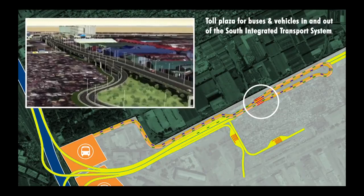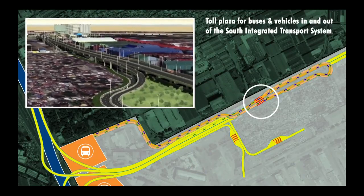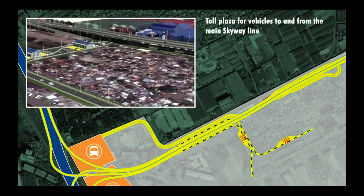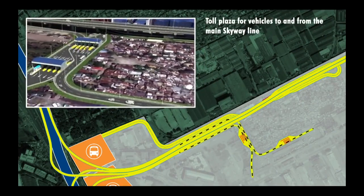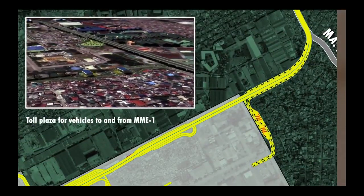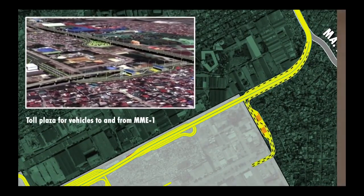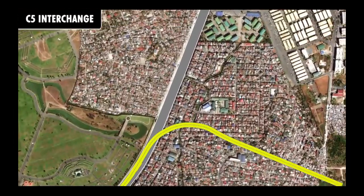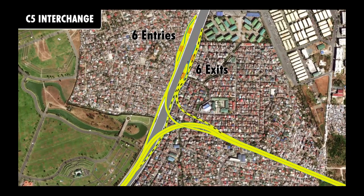One toll plaza exclusively for buses and vehicles in and out of the future South Integrated Transport System, another for vehicles to and from the main Skyway line, and another to serve vehicles to and from MME1. At the C5 interchange, there would be six toll booths to serve motorists coming in from C5, and another six to serve those motorists exiting to C5.